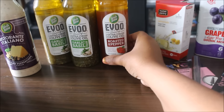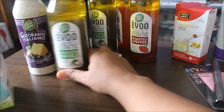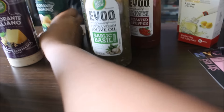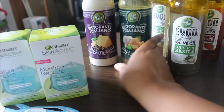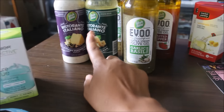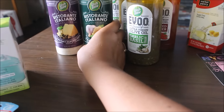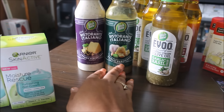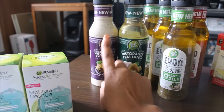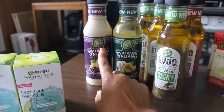I got two in the roasted pepper and three garlic basil. These two I wasn't paying attention and picked up the wrong ones, but I decided to keep them since I've never tried them. I had one more of these but my mom wanted to try one.